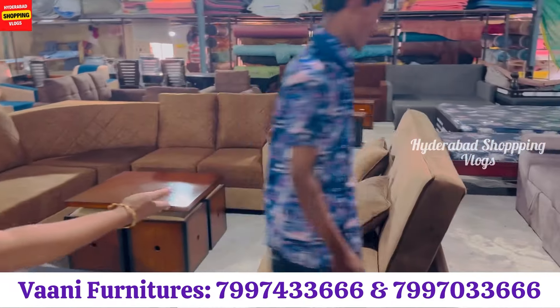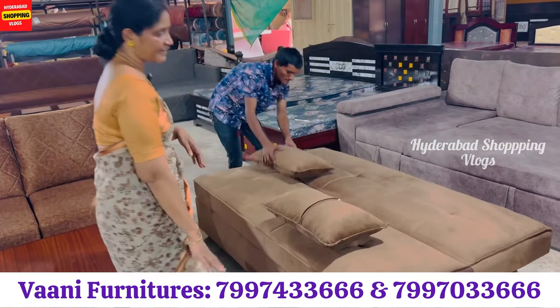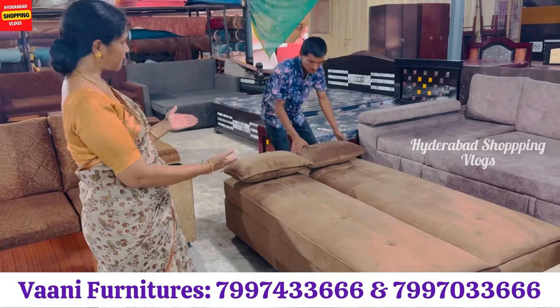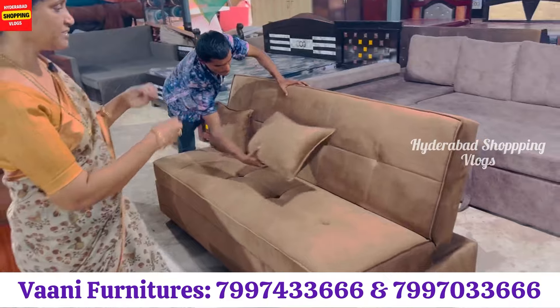This is one unique model, the most selling item in our store. The sofa and bed is 9,000. Two pillows are free. So if you have to study at night time, you can use it as a sofa.